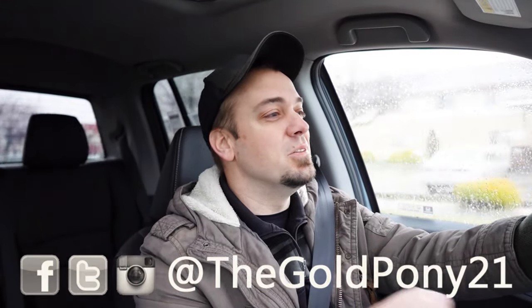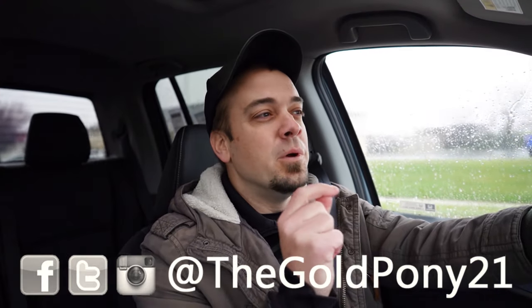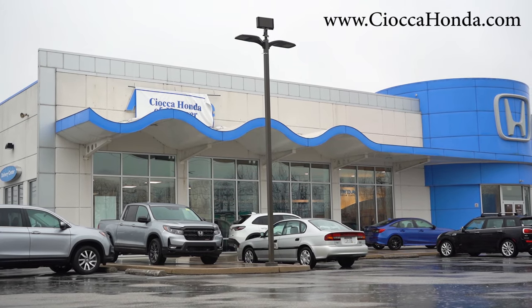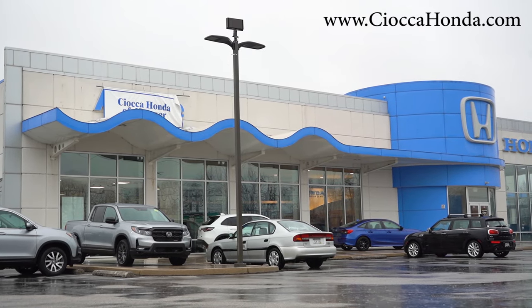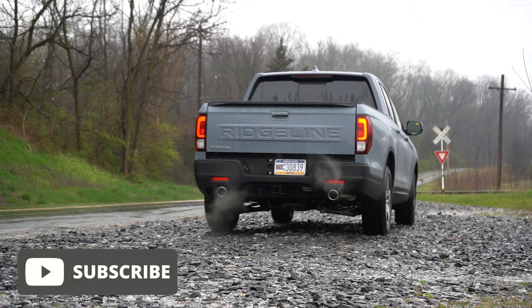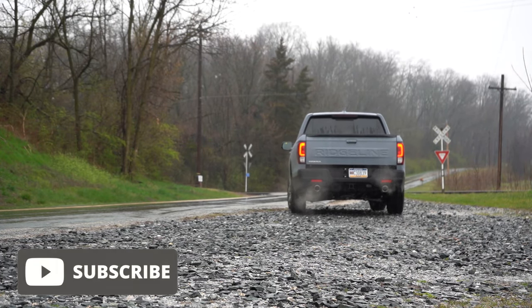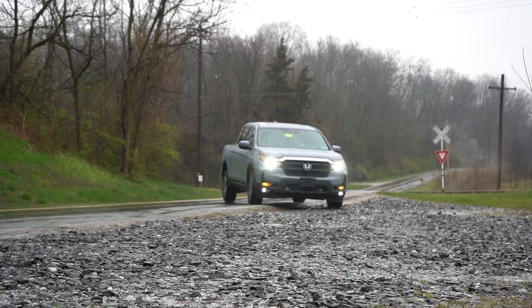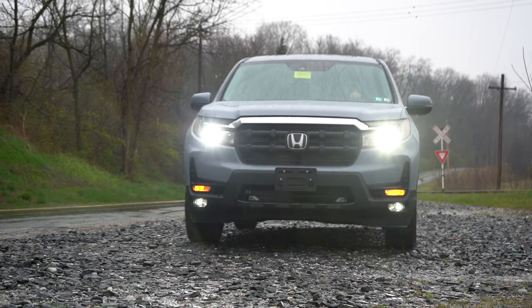Welcome back to the channel. I'm Gold Pony, your new car, truck, and SUV reviewer on YouTube. Today we're in the brand new 2024 Honda Ridgeline, courtesy of Sioka Honda of Hanover in Hanover, PA. In this video we will be testing out and going over everything about this one, from acceleration to braking, steering feel, ride quality, sound system, exhaust clip, and all that fun stuff.